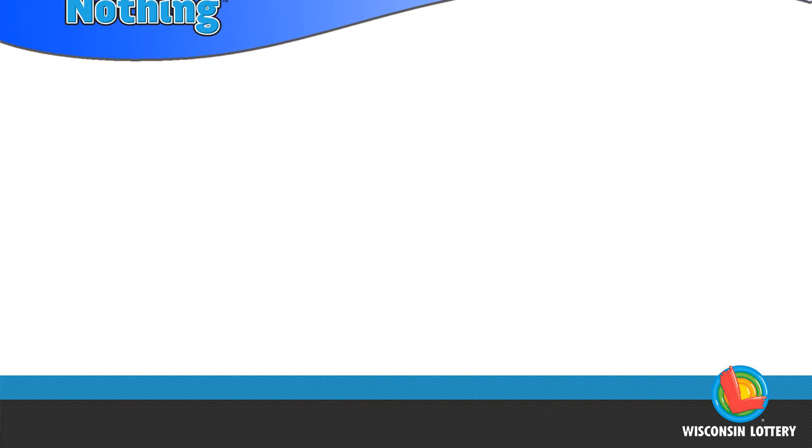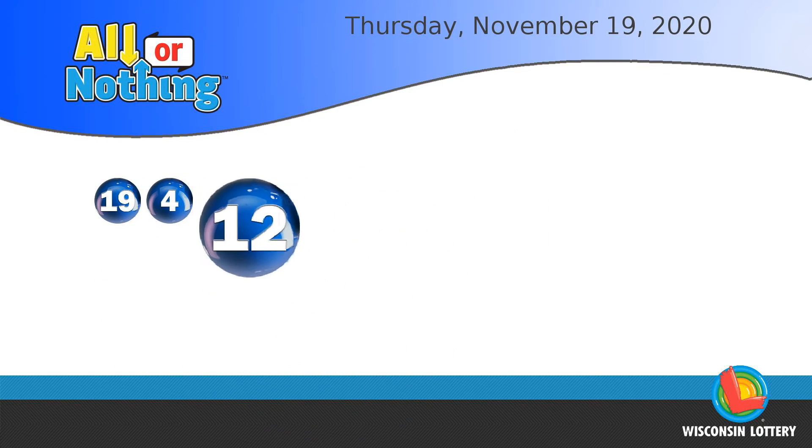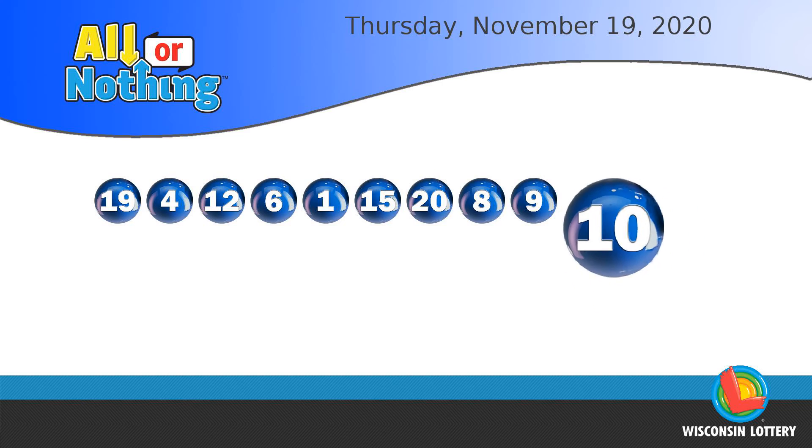The All or Nothing numbers are 19, 4, 12, 6, 1, 15, 20, 8, 9, 10, 5.